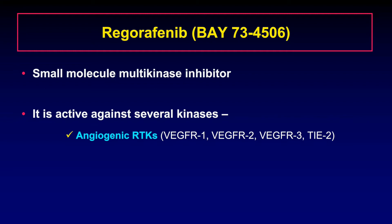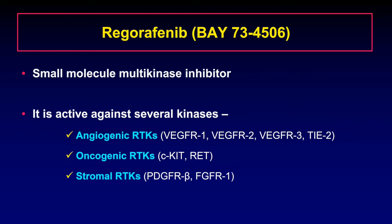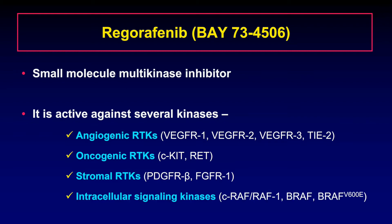Tumor angiogenesis has been one of the major targets for the development of new anti-cancer agents, and regorafenib is active against several angiogenic receptor tyrosine kinases. It is also active against oncogenic receptor tyrosine kinases, stromal receptor tyrosine kinases, as well as intracellular signaling kinases.